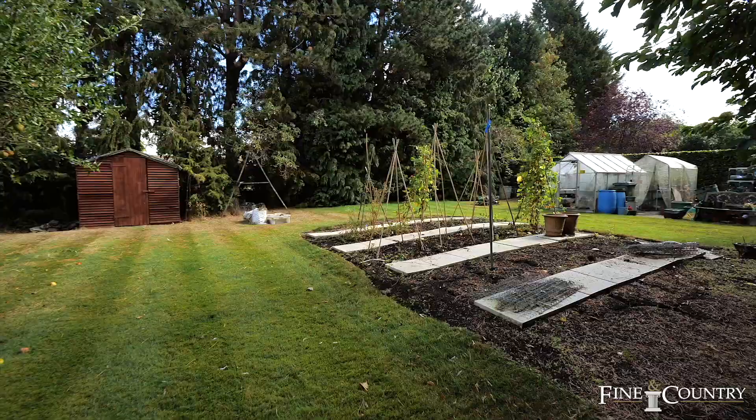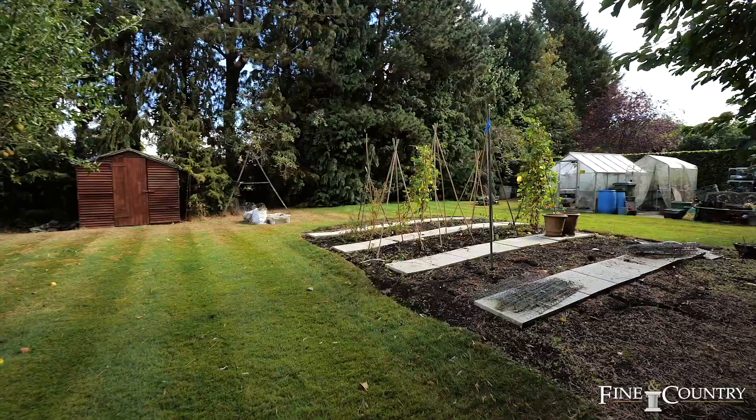I hope you've enjoyed your tour of Fairfield Crescent. If you would like any further information or would like to arrange a viewing, then please do contact me on the details below.